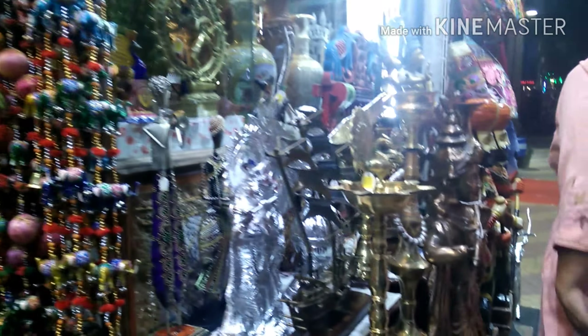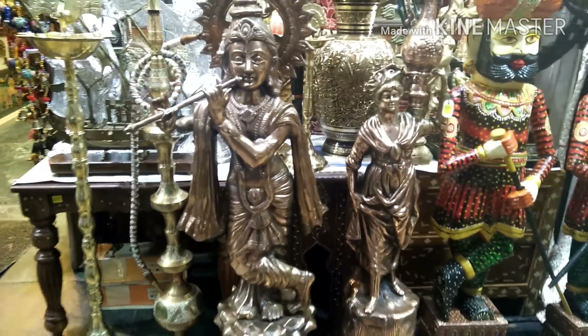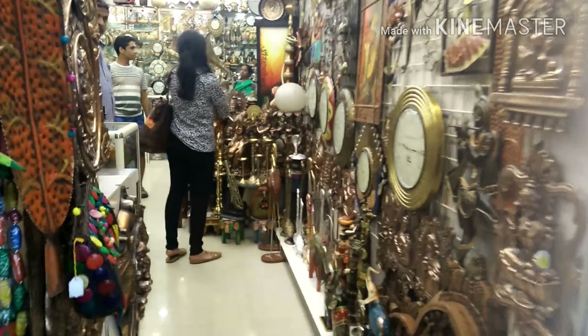You will also find a lot of shops selling Kashmir and Jaipur handicrafts. These are all great places for window shopping, though you must be ready to burn some cash — it's one of the most expensive markets of the city.